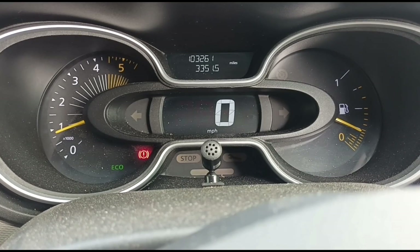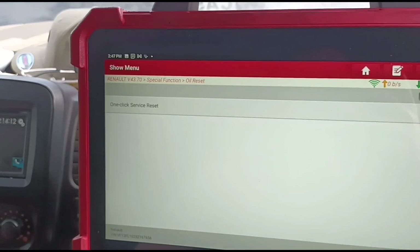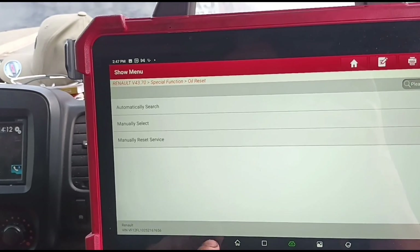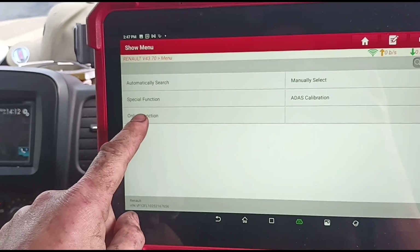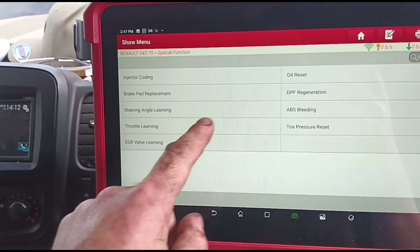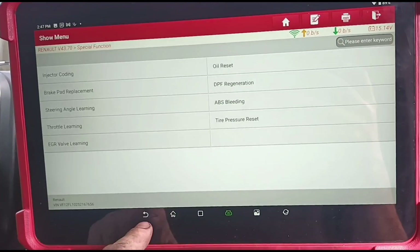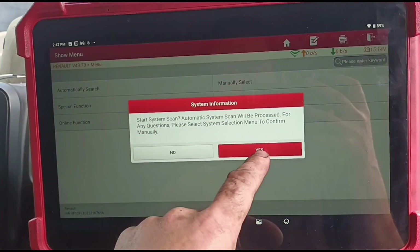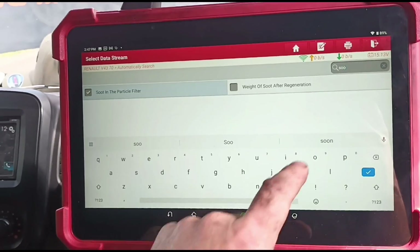I'll just show on the Eurotab how I changed that. I went back to the very beginning, went to special functions, then instrument cluster manual, then special functions reset, and changed the parameters. Now we're going to go back in and look for the soot grams in the filter to see if that's reset.